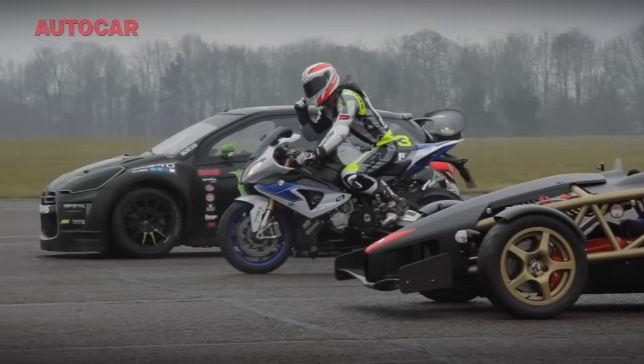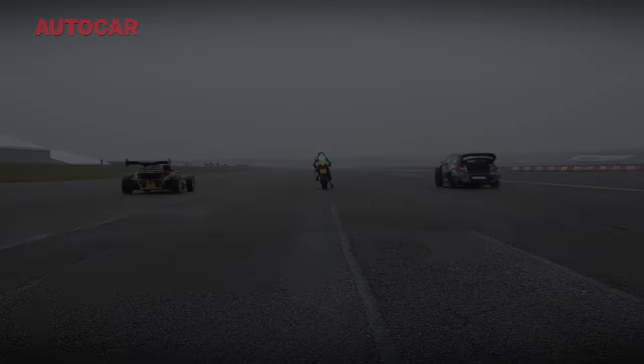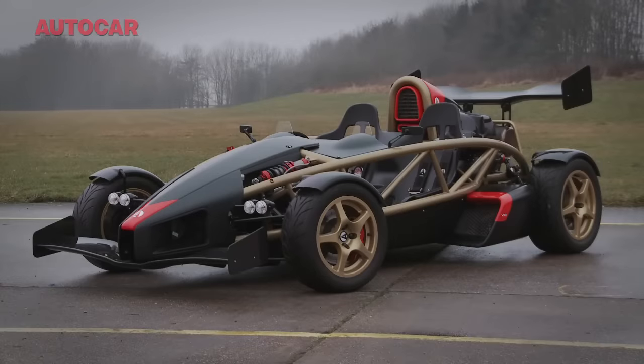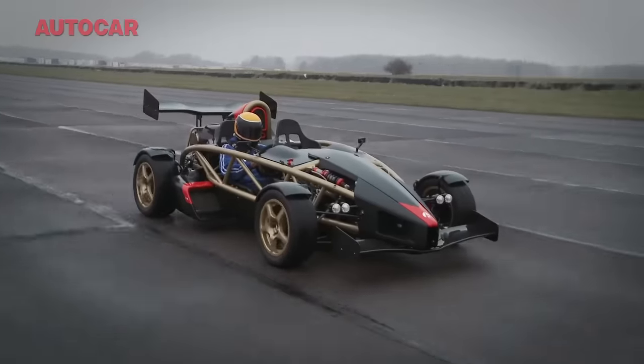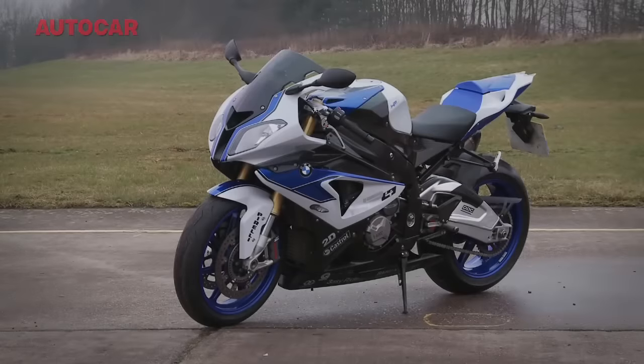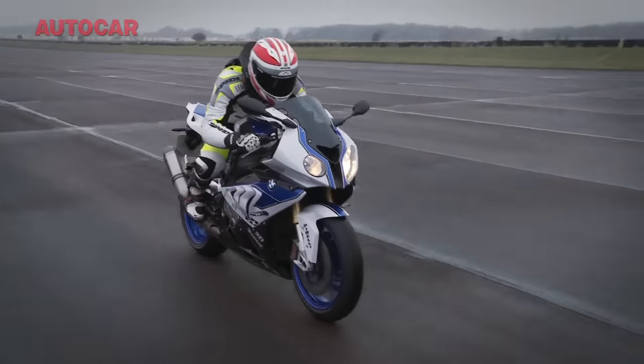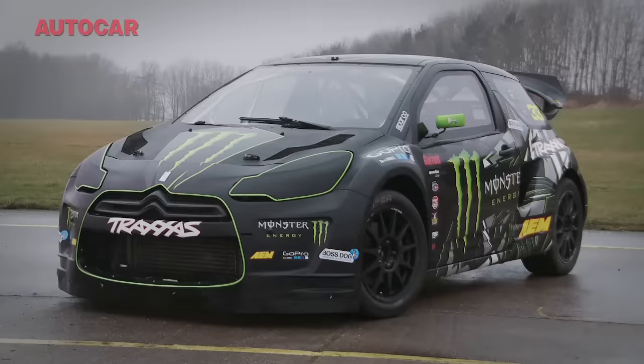So which do you think would be fastest over a standing quarter mile sprint? The 475 BHP, 550 kilogram Aerial Atom V8, something that appears to be quite astonishingly unhinged called a BMW HP4 Superbike, or a Citroën DS3?